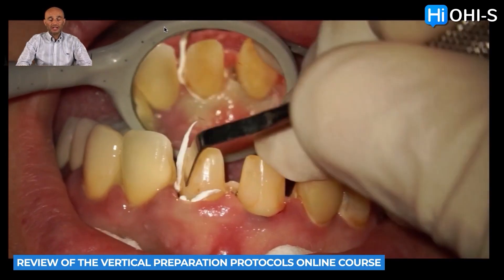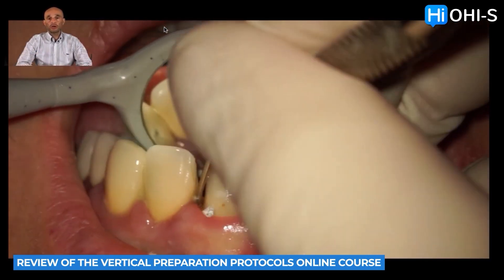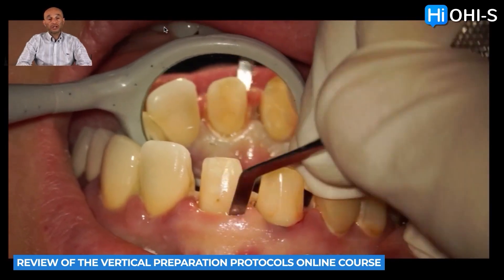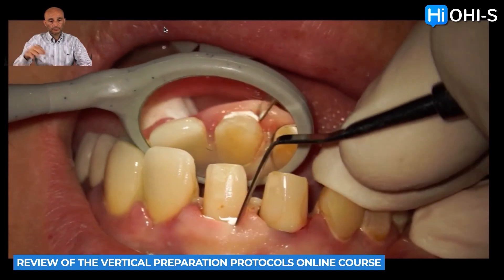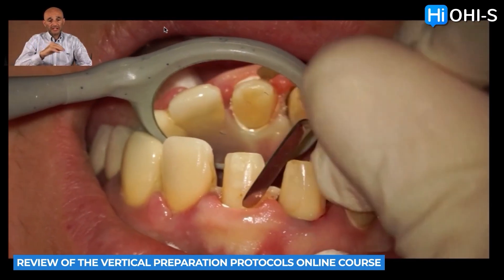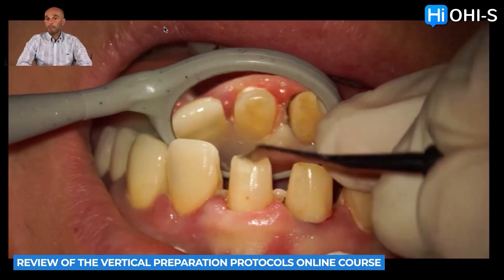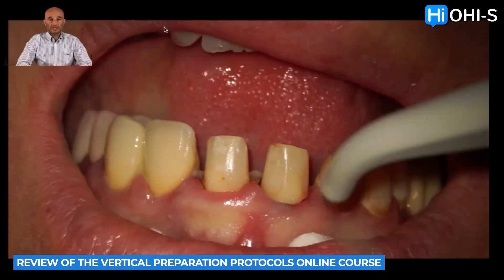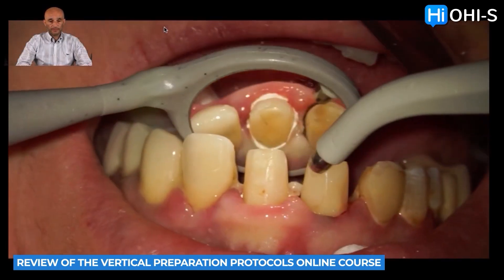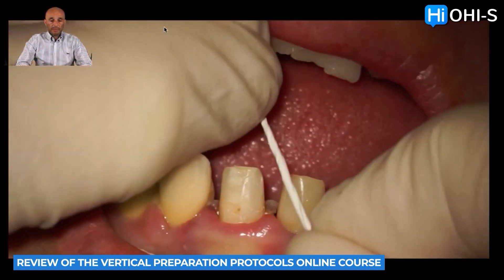Besides that, there is a special part dedicated to the work of dental technicians. Let's have a brief look at one of the lectures discussing a very important topic that is not often discussed by anybody: the die spacer — how much die spacer we need to create, and where on the tooth stump we need to create this space for the cement.